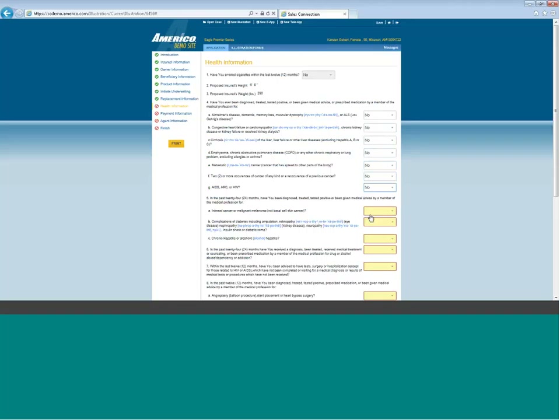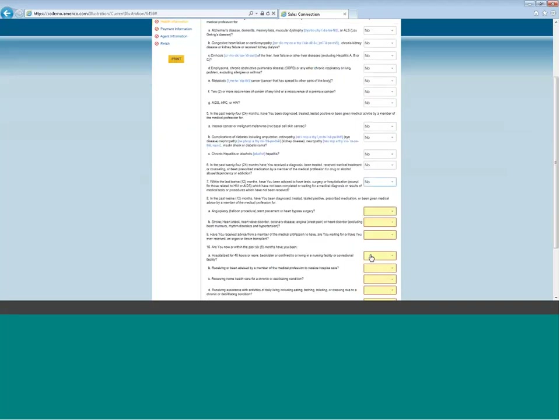You can call your client, walk through the application, type it in, email out the link, your client signs it and sends it back. It's as simple as that. The signature appears and you finish the case. The signature is complete.